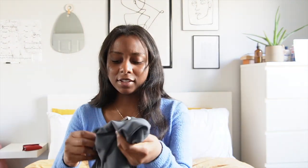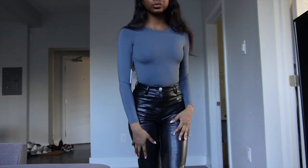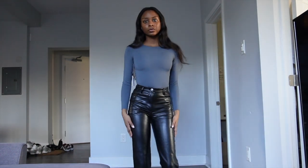Since I liked that long sleeve bodysuit so much, I got it in another color — smoky emerald green. It kind of looks a little bit gray-blue but it's smoky emerald green. I got it in the extra small again and it's the exact same bodysuit: same bottom, same neckline, same long sleeve, same tightness. Gorgeous — I love it.